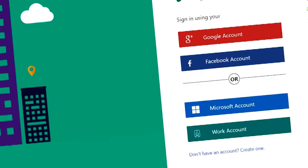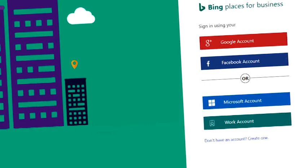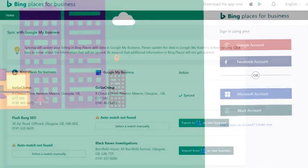Another bonus is it only takes a couple of minutes to set up your Bing Places profile, providing that you first complete your Google My Business profile.